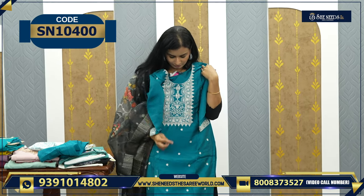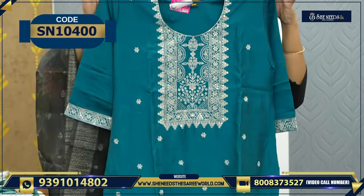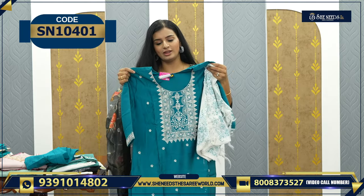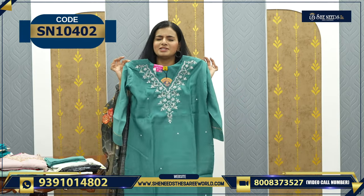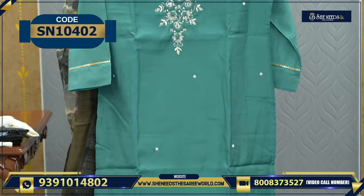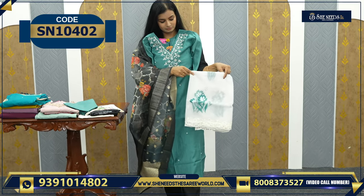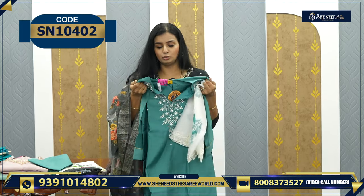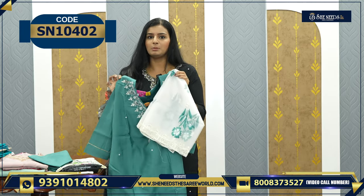This is also a nice beautiful rama blue color with thread embroidery - the neck area has thread embroidery. The dupatta is very soft and simple and beautiful. The price is 1120 - only 1120 rupees. Another nice beautiful pastel color with beautiful work and embroidery - the dupatta is also included. This is 1500.